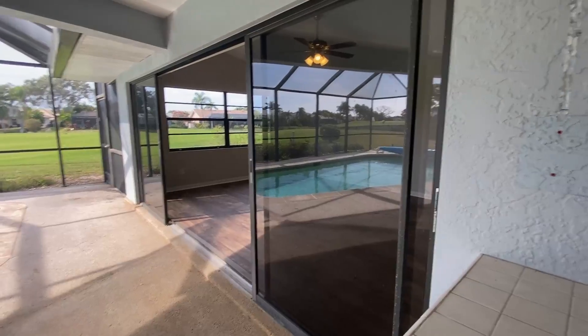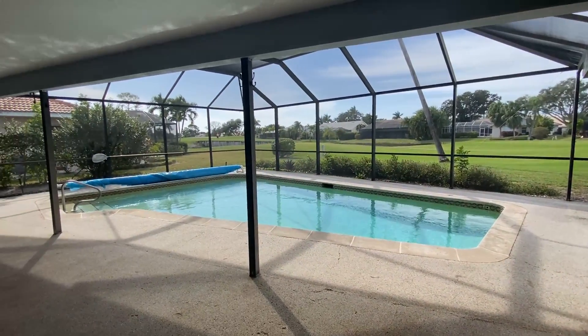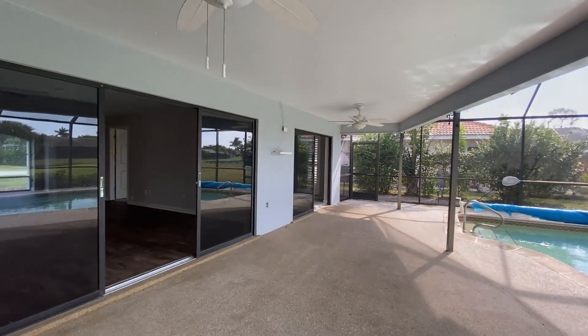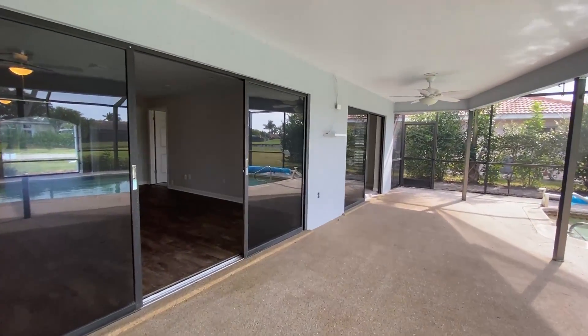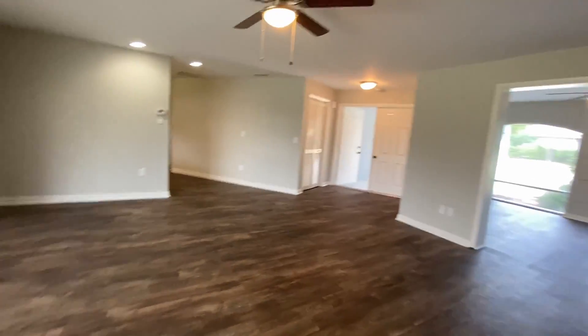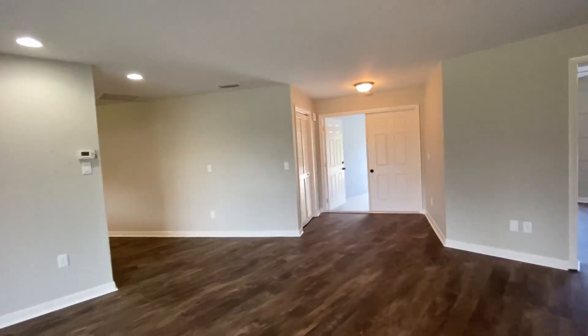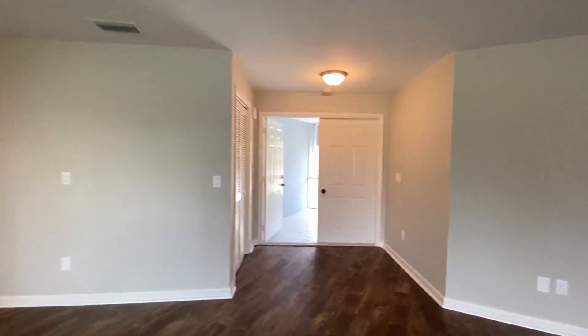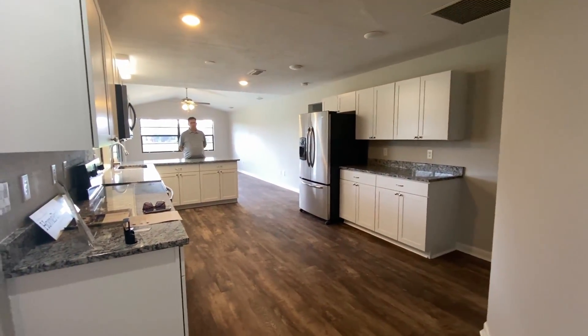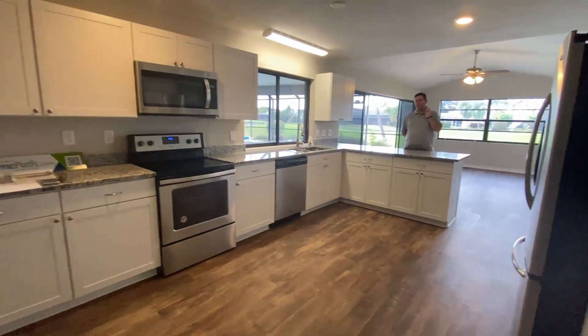We are in the community of Spanish Wells. What's so great about this community is it's in Bonita Springs, and it's literally a 15-minute drive onto Bonita Beach Island. Off island, you really are not going to get a better location than this. It's a beautifully landscaped community and the HOAs are reasonable.